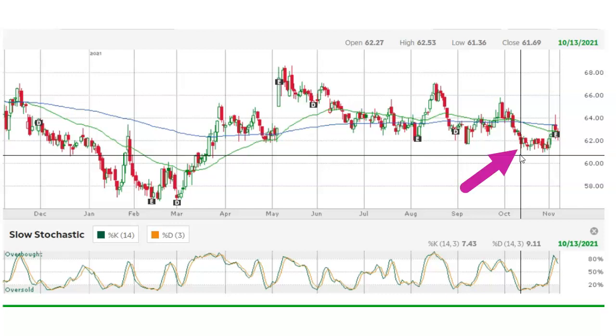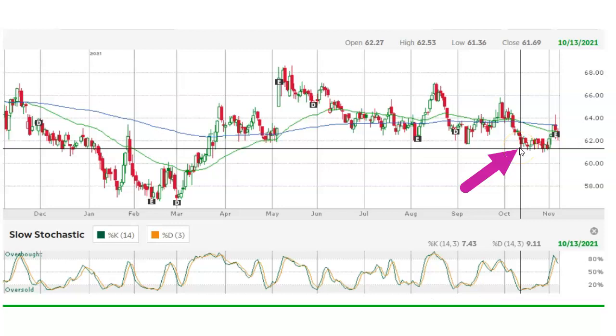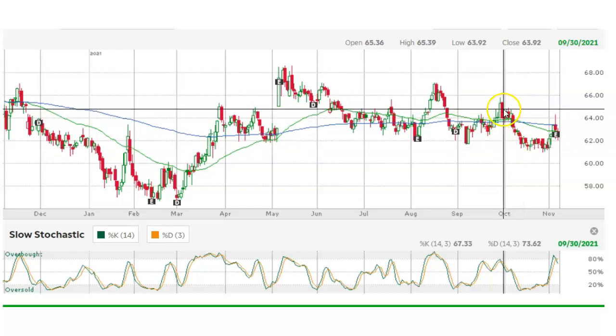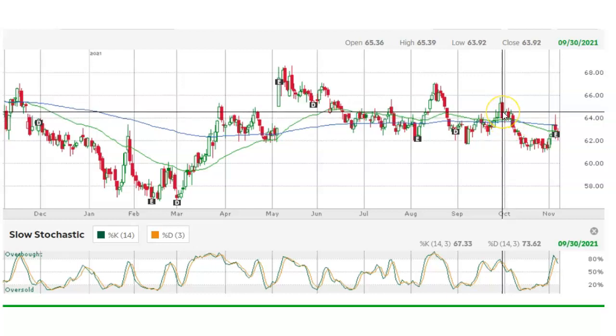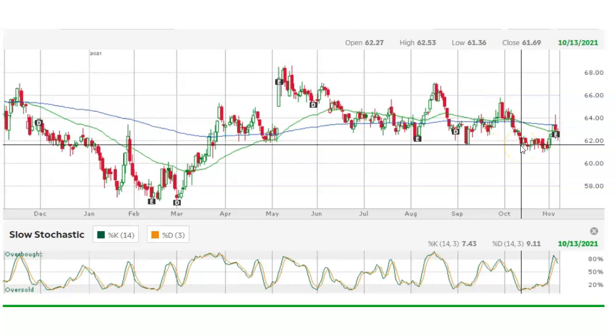On October 13, 2021, Kellogg was in the oversold region of the slow stochastics. That is the ideal time to place a semi-bullish trade, because we are betting that the underlying stock is going to reverse and go back up. Kellogg was trading at around $61. We can see from the chart that the stock had been dropping just about every day since September 30. Because the overall trend of Kellogg was still rising, I felt pretty comfortable placing a semi-bullish trade.